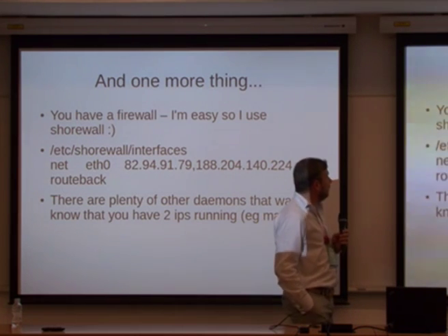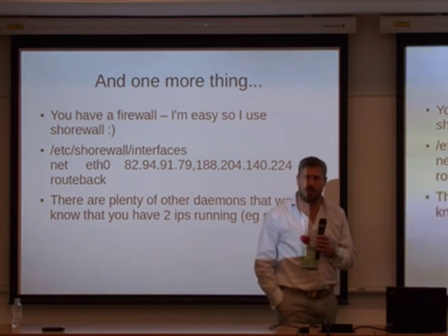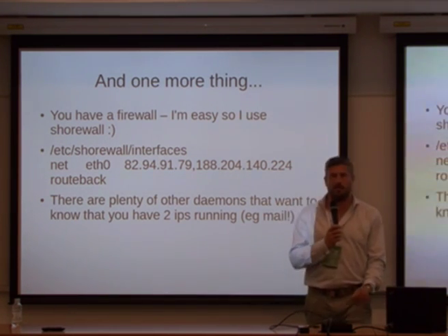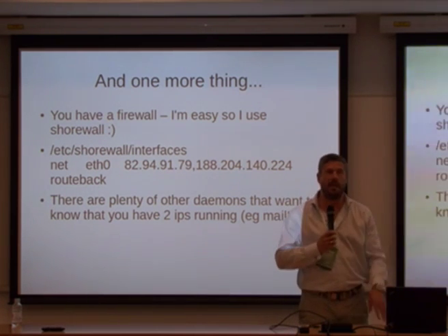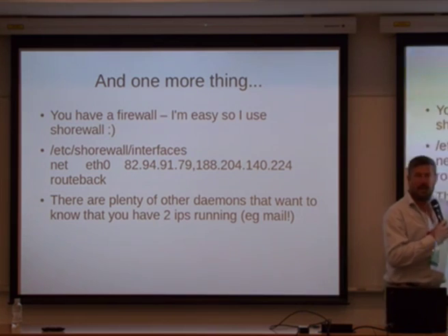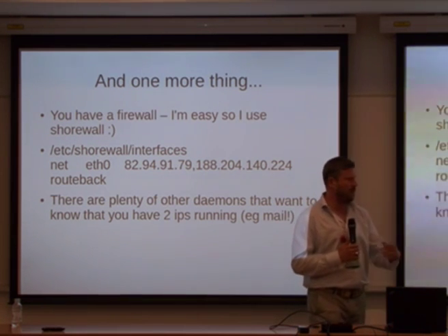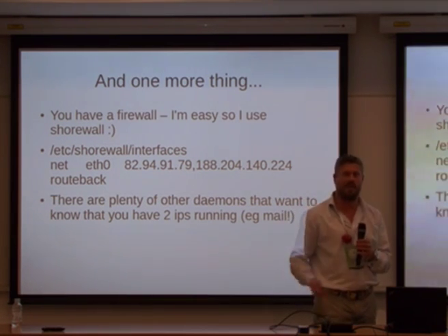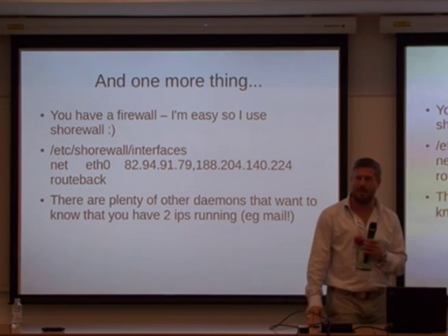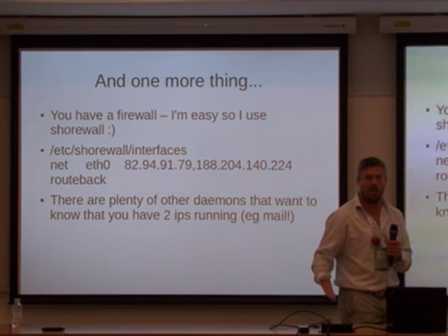Most of you will have a firewall — I'm using Shorewall. Firewalls generally don't like this situation much, so you'll have to do something about it. In Shorewall's interfaces configuration, I have to say I've got a routeback system — allowing packets from different IPs to come in on the same device. If you don't do that, it will start rejecting packets saying 'this is the only IP address.' You'll find that more services need similar adjustments — mail is a very important one, so for Postfix you need to add the new IP to 'mynetworks'. And SNMP, for example, has another setting you'll need to update to tell it you have multiple networks now.